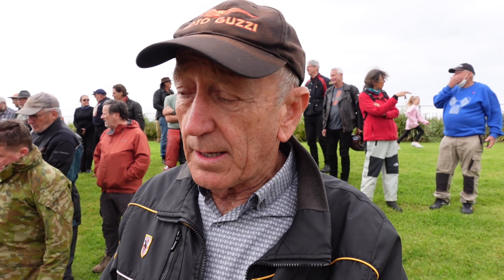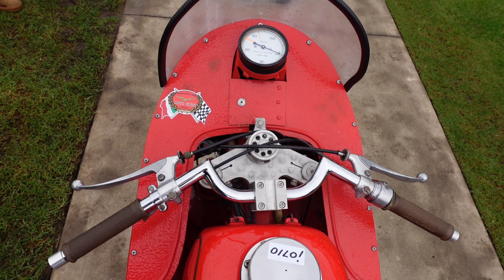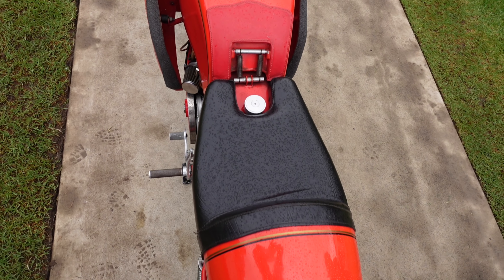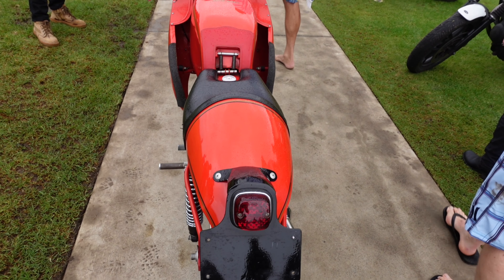All the bodywork — the tank, the fairing, the mudguards — are all hand-beaten aluminium. The gentleman was also a sheet metal worker in the airline industry. He worked for Qantas, and I might add at that point it's a very similar colour to Qantas red when I look at the bike.